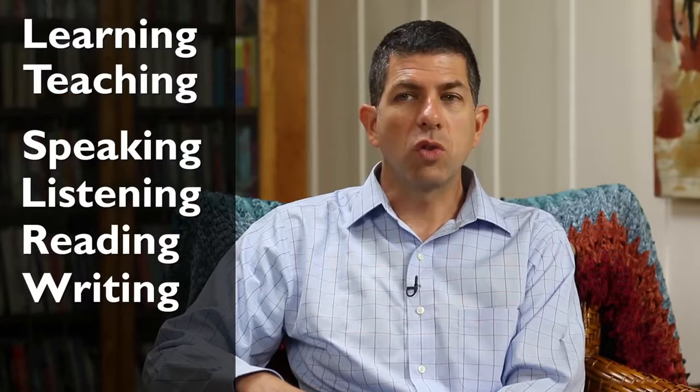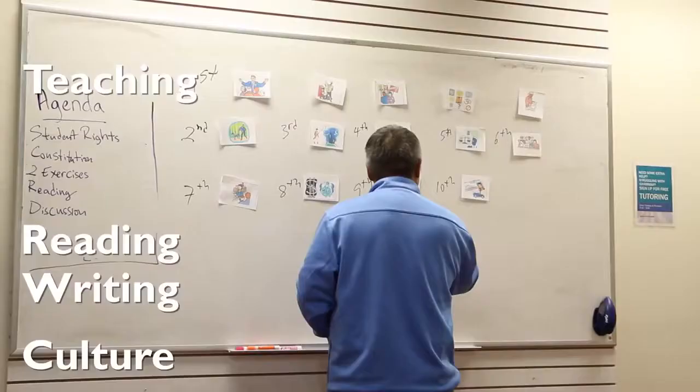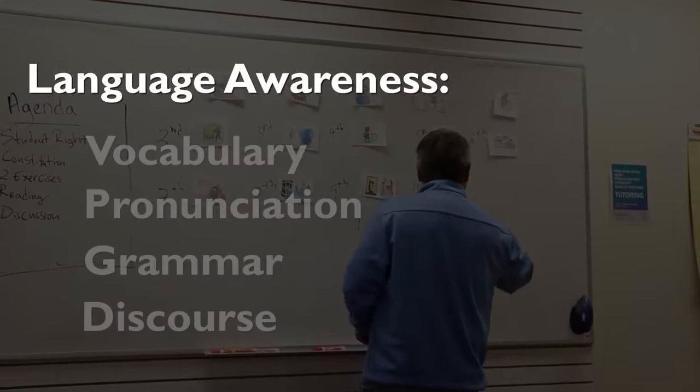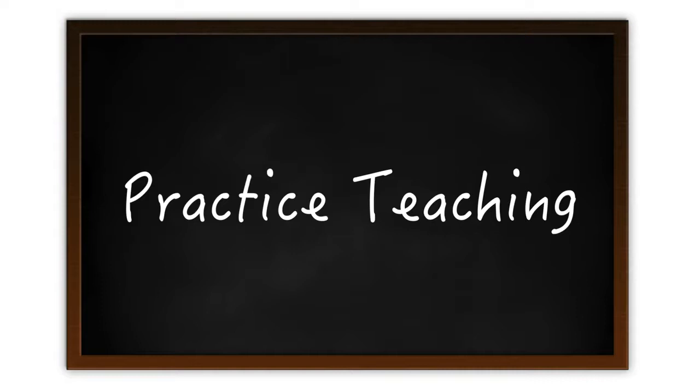In addition, we have a strong focus on culture and intercultural skills, which is such a fundamental part of being an English language teacher. Finally, throughout the course, we have a language awareness thread, which includes the ins and outs of how to analyze and teach vocabulary, pronunciation, grammar, and discourse.